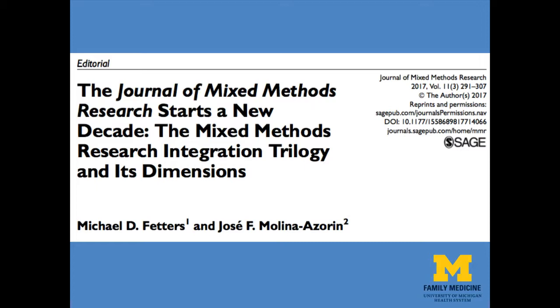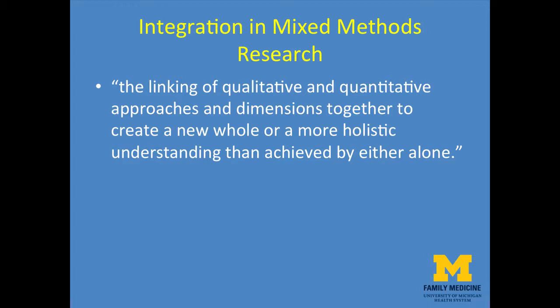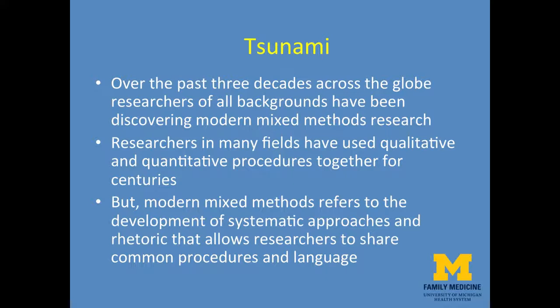In our editorial in the Journal of Mixed Methods Research, with my co-author Jose Francisco Molina-Azoren, we introduced the Mixed Methods Research Integration Trilogy and its dimensions. In the editorial, we define integration in the context of mixed methods research as the linking of qualitative and quantitative approaches and dimensions together to create a new, whole, or more holistic understanding than achieved by either alone.